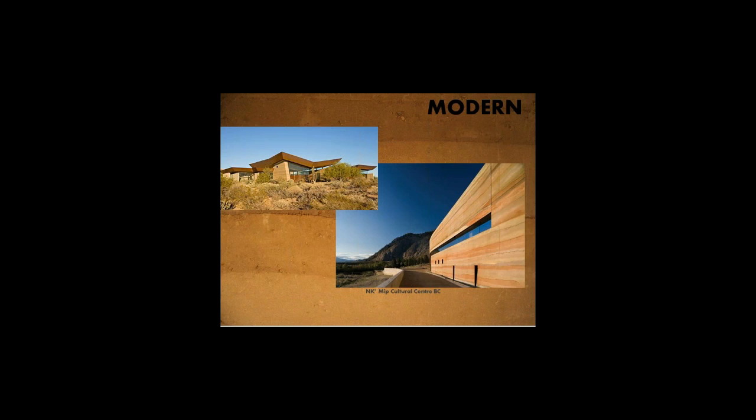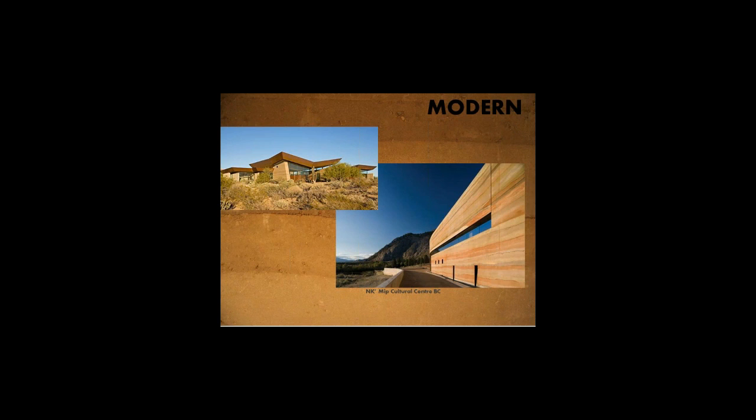We do have some in Canada. This is the Inkameep Cultural Centre in Osoyoos, BC — a gorgeous piece of rammed earth structure there. And that's actually a nice modern design from Australia. And there's our house in all its glory, with all of its fabulous architectural detailing with Terrell. As Andrew talked about, it's important to have your overhangs that shade appropriately in the summer.